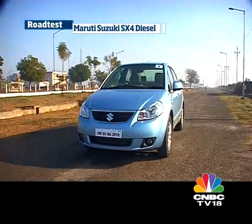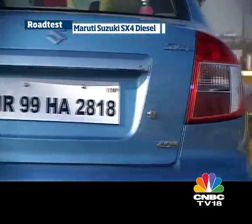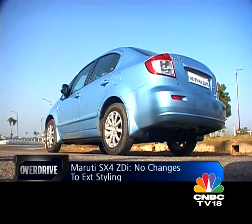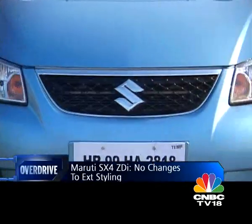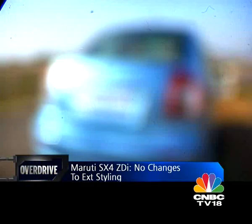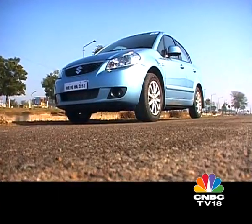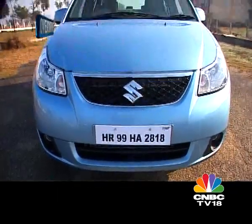From the outside, the SX-4 remains unchanged, and except for discrete ZDI and DDIS badging, there is no telling this is a diesel before you crank it up. So it's not fresh, but neither is it dated, and it still looks like a nice sporty saloon with all the right muscular ingredients to stand out.